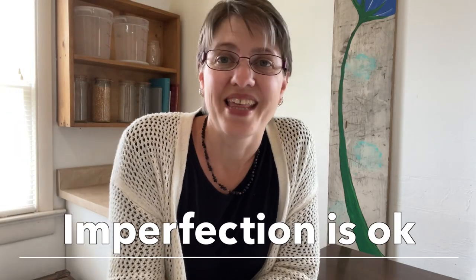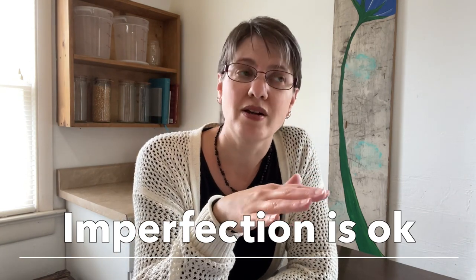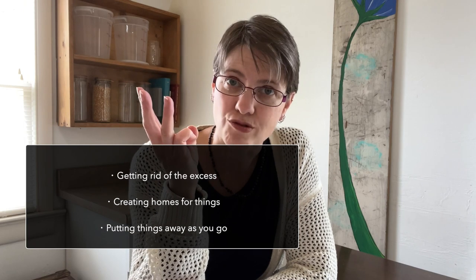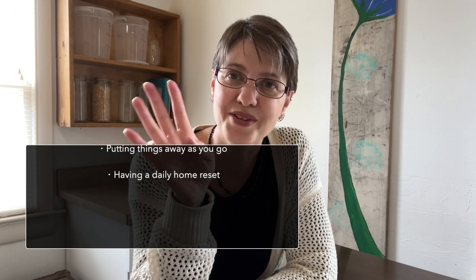And remember that imperfection is okay. Doing these four things we've talked about is going to clear up so much counter space: getting rid of the excess, creating homes for things, putting things away as you go, and establishing a daily home reset. All those things mean that your counters can stay clutter-free.